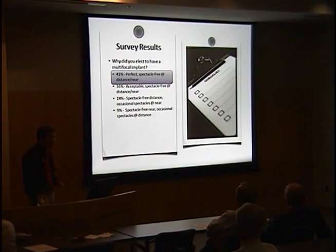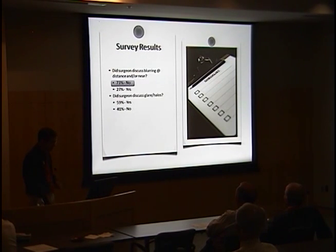According to the survey, 41% of patients decided they wanted a multifocal because they expected perfect spectacle-free vision at distance and near. Another 36% wanted acceptable spectacle-free vision, while the remaining 23% would have been okay with spectacles on certain occasions. A majority felt their physician did not discuss the possibility of blurring or 'Vaseline vision' with a multifocal, though more than half did feel they were warned of glare and halos.